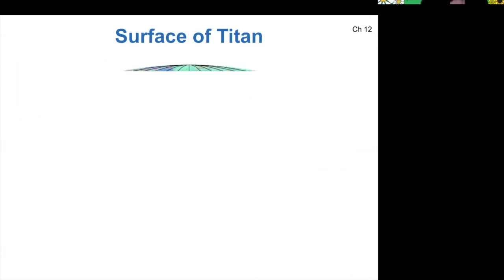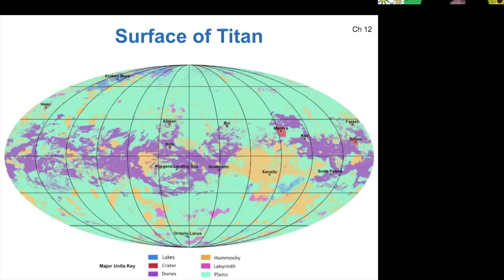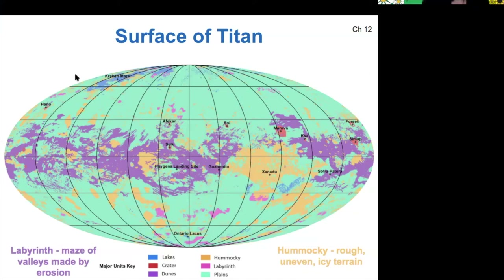As a result of this hydrologic cycle, there are interesting surface features, labeled here on this map. They all have fun names from mythological sea creatures. The labyrinth is a maze of valleys made by erosion caused by the raining methane and ethane. There's also a hummocky region, which is rough and uneven icy terrain, and then there are lakes at the northern polar regions.